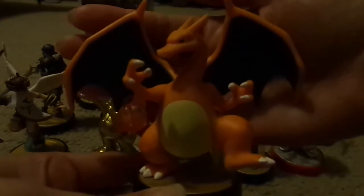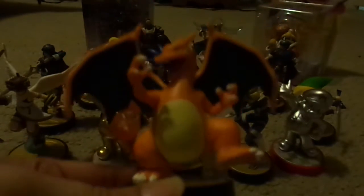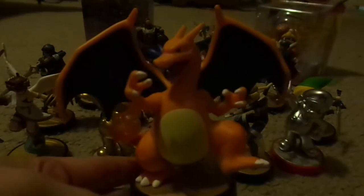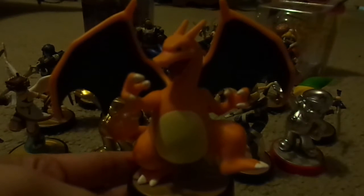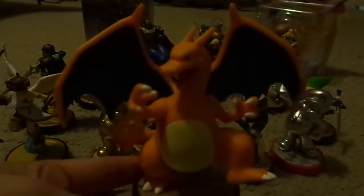Out of the 19 that I own, my top five — not in any particular order — would be Charizard, Palutena, Ganondorf, Lucina, and Marth. And if I had a sixth place, it would go to Shulk.